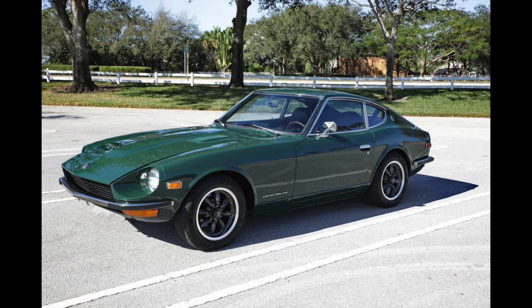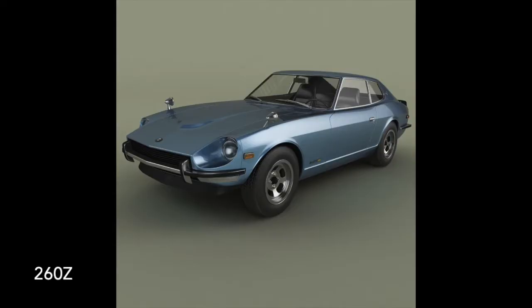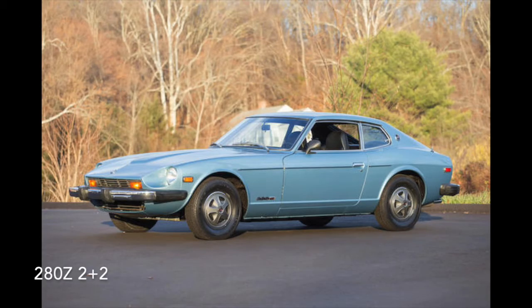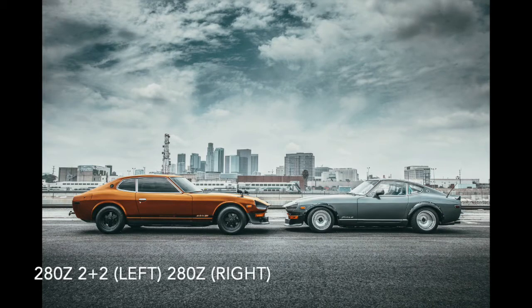The 260Z shares nearly everything on the outside as well, and the differences between the 240Z and the 280Z are going to be the same with the 260Z — badges, blinkers, and other small things like a little headlight difference. The 280Z overseas, if you are in Europe, Australia, or Asia, came in a 2+2, which looks a lot different than the standard two-seaters that the other two models came in, as you're going to have two front seats and two back seats, so they had to create a bit more room in the car.